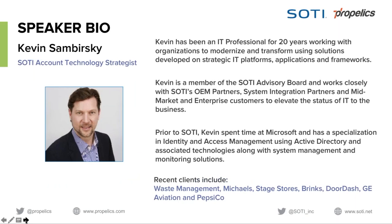Today Eric is joined by Kevin Sambersky of SOTI. Kevin is an account technology strategist with SOTI and has been an IT professional for 20 years, working with organizations to modernize and transform via solutions developed on strategic IT platforms, applications, and frameworks. Kevin is a member of the SOTI advisory board, works closely with SOTI's OEM partners, system integration partners, and enterprise customers. Prior to SOTI, Kevin spent time at Microsoft with a specialization in identity and access management using Active Directory and associated technologies.